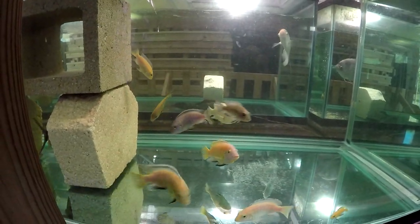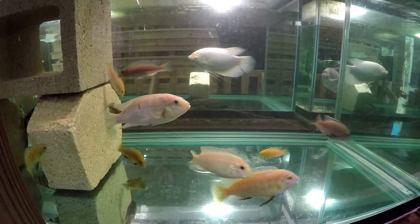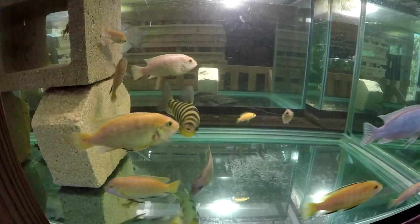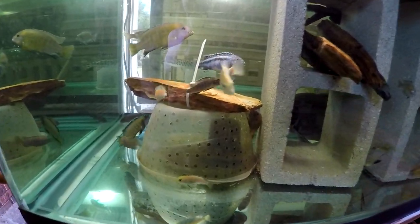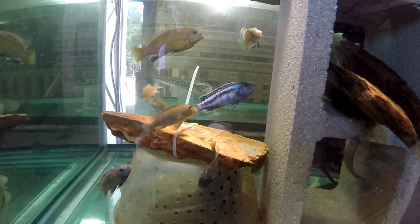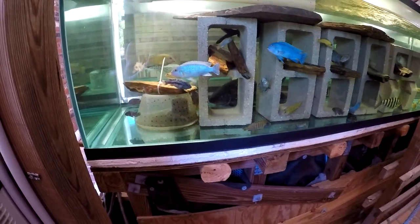We're pulling them out over a four-day period using a minnow trap baited with pellets. The first attempt was the most successful — we got about 15 of them out — and then the other 25 came two, three, five at a time. They have been in the sump for about three or four years.